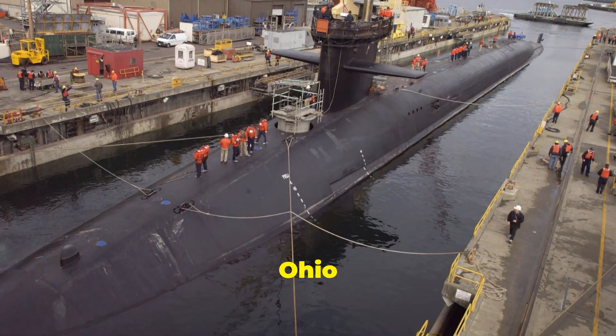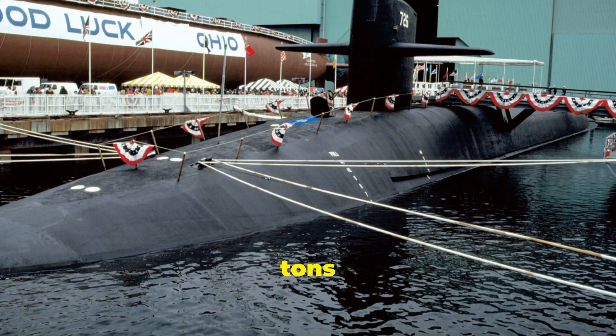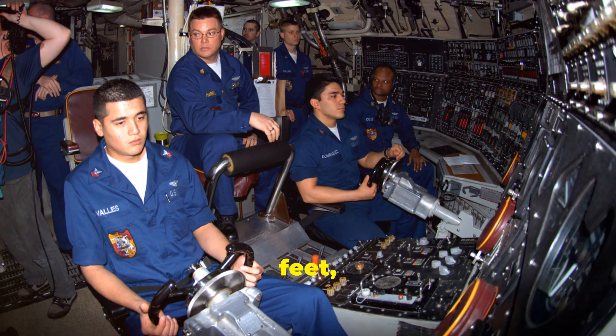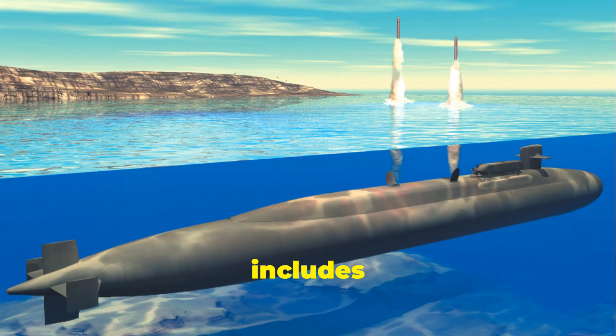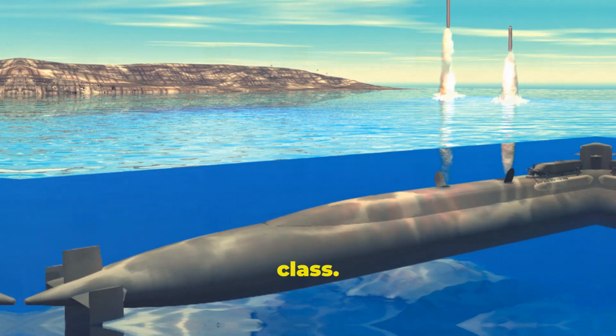At number 3, we have the Ohio class from the United States. These submarines have a displacement of 18,750 tonnes and measure 170 metres, or 560 feet in length. The class includes both ballistic and guided missile submarines, with a total of 18 in the class.